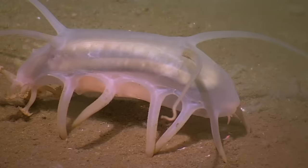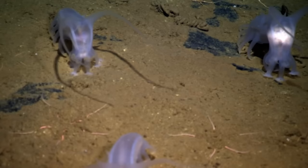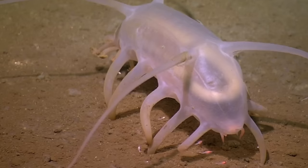The sea pig is a type of sea cucumber, but this variety lives way deeper than its comrades, down past 3,000 feet.